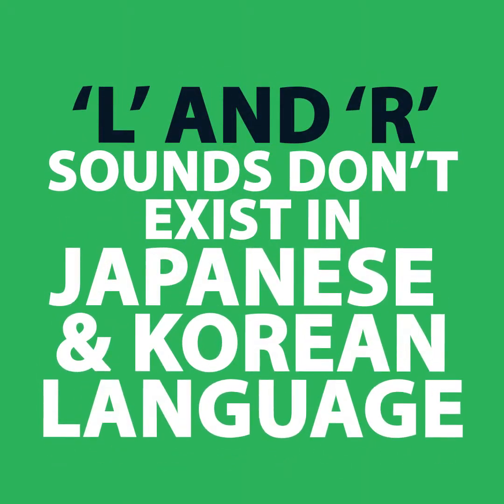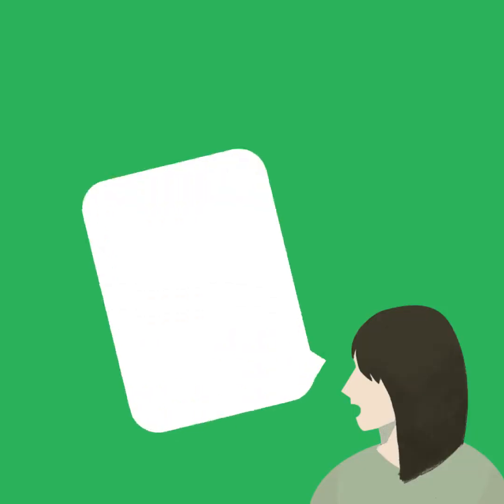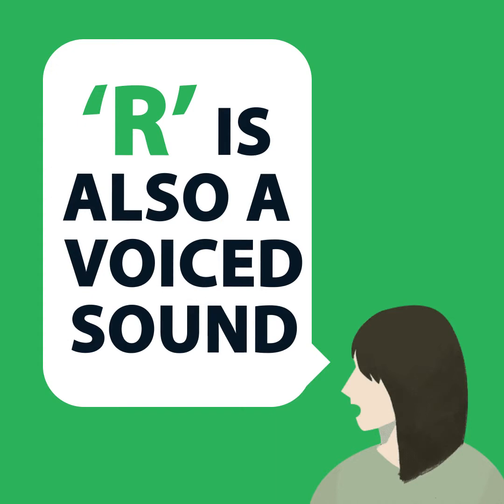Many English language learners have problems hearing and feeling the difference between L and R, normally because those sounds don't exist as separate sounds in their language. For example, in Korean and Japanese. The L is a voiced sound — it sounds like the L in 'love' or 'people', and the R sound is also a voiced sound, like the R in 'ready' or 'career'.